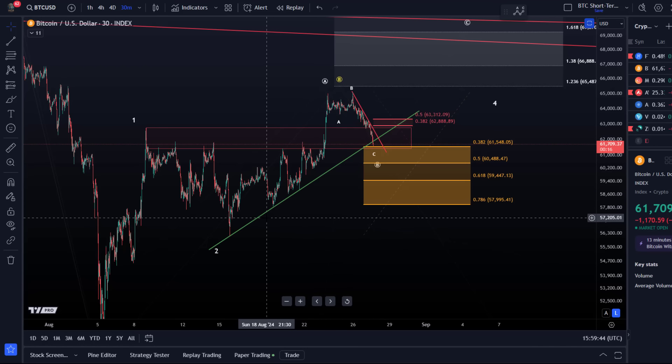The wave count has been adjusted throughout the day — I've already communicated that to our Discord members and gold members. The next support zone has now been reached based on the adjusted wave count. That is not a wave count I communicated in the previous video.